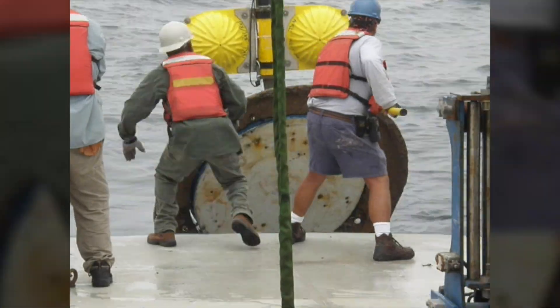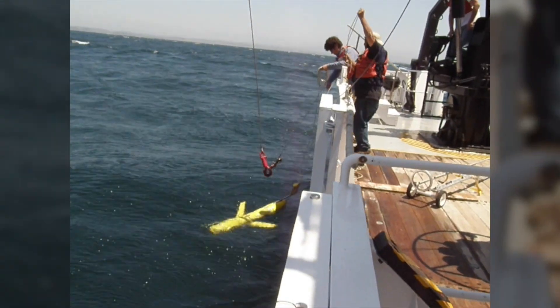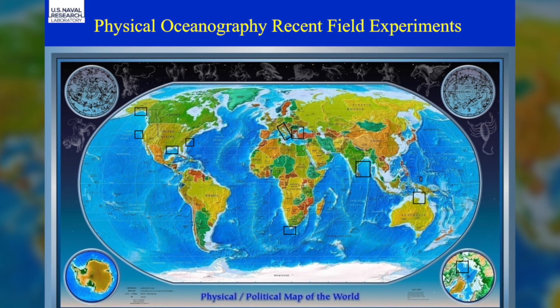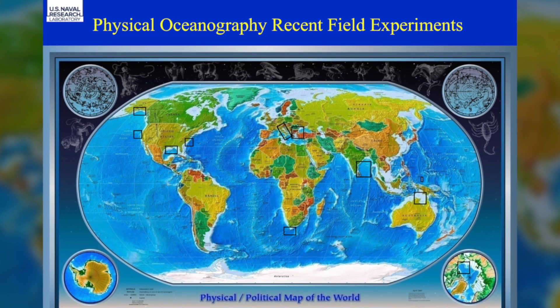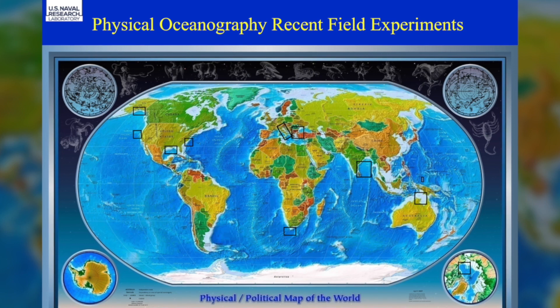Our goal is to go from basic research concepts all the way to providing real-time forecasting of the ocean. The Oceanography Division does a lot of field work, we do a lot of field experiments. This global map actually shows you in black or red boxes regions where we have done field work over the past decade.